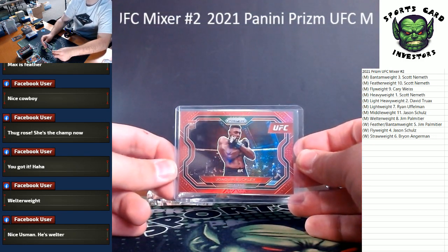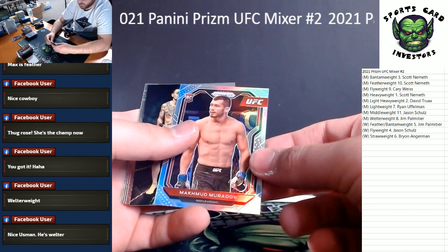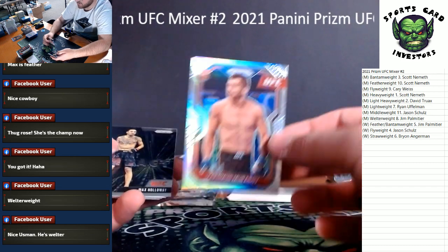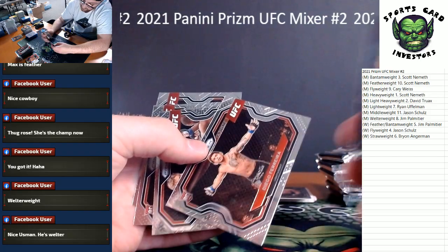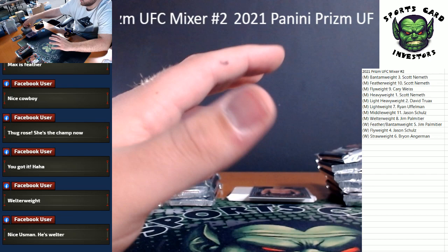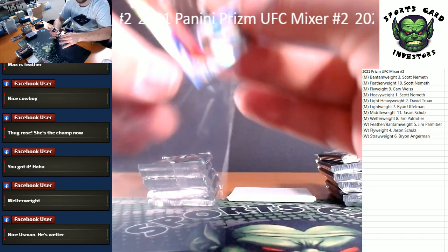Men's middleweight going to Jason — there you go Jason. Silver rookie as well — Makhmud Muradov, also for the men's middleweight. Max Holloway, Diego Ferreira lightweight, Gustafsson, Williams and Cub Swanson. Silver rookie here, also for the middleweight.